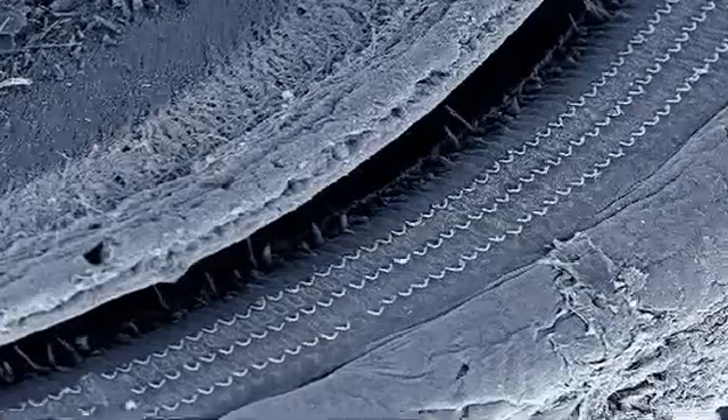The excited response of these hair cells amplifies the faint vibrations that arrive here from the outside world. And they do it so well that we can actually hear the sound of a pin drop. Unfortunately, from the moment we are born...